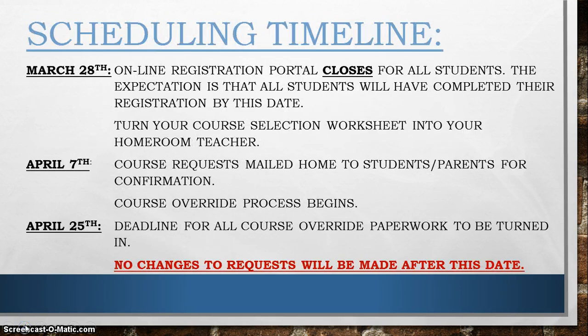On March 28th, the online registration portal will close for all students. The expectation is that all students will have completed their registration by this date. We would also appreciate if you would turn your course selection worksheet in to your homeroom teacher.